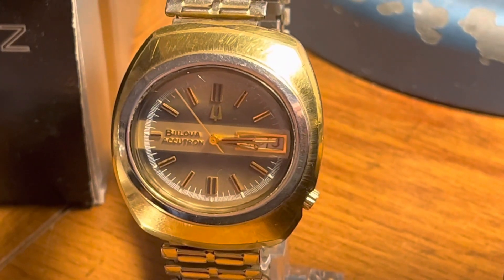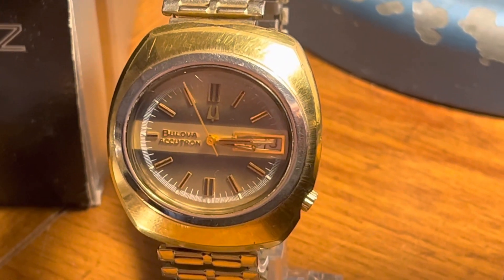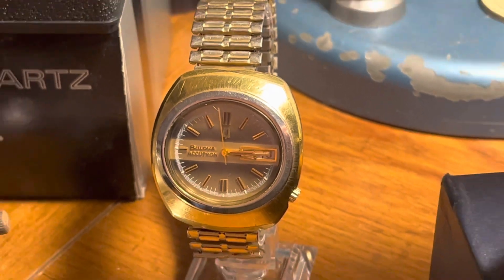Another recent purchase within the past couple months — this Bulova Accutron. It's running.